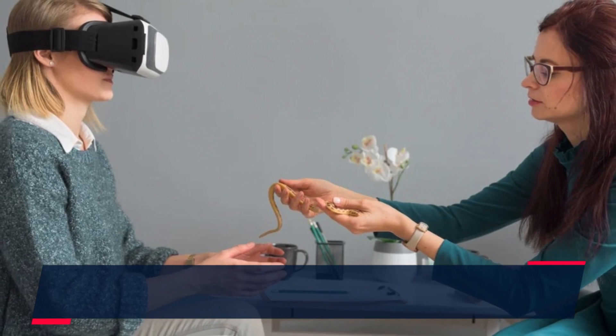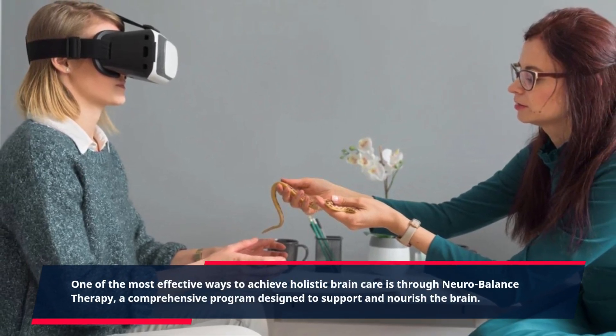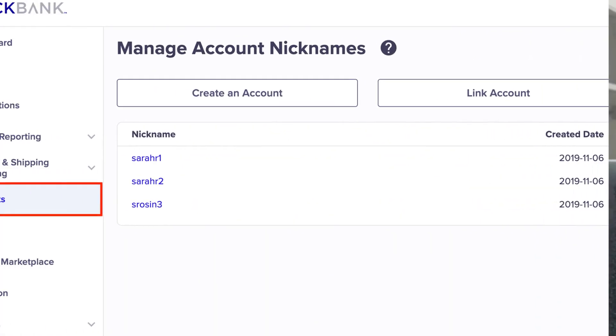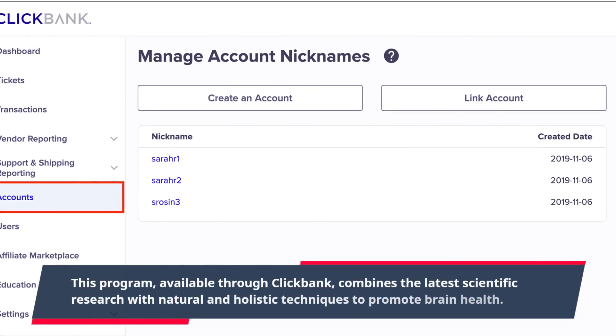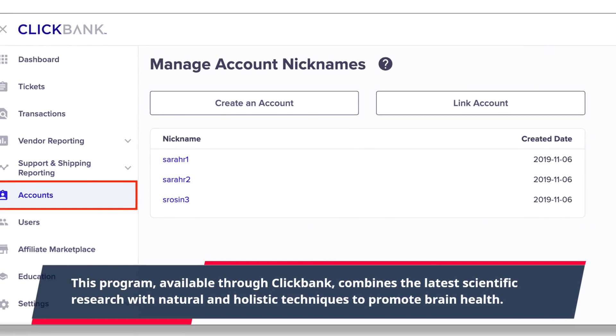One of the most effective ways to achieve holistic brain care is through NeuroBalance Therapy, a comprehensive program designed to support and nourish the brain. This program, available through ClickBank, combines the latest scientific research with natural and holistic techniques to promote brain health.